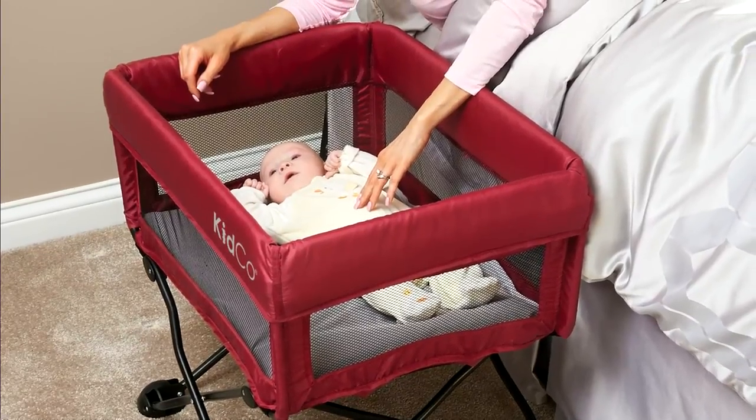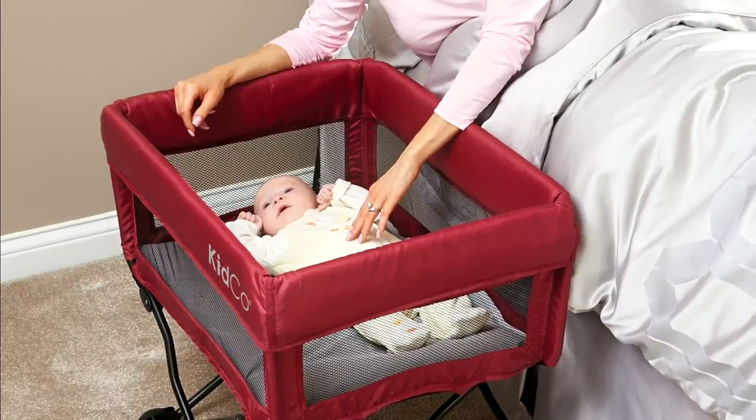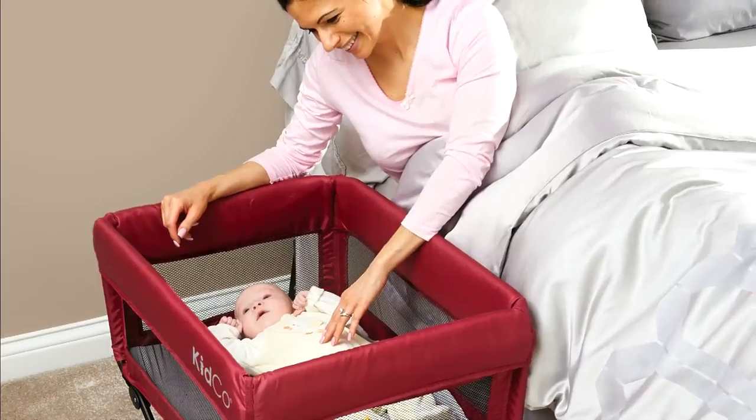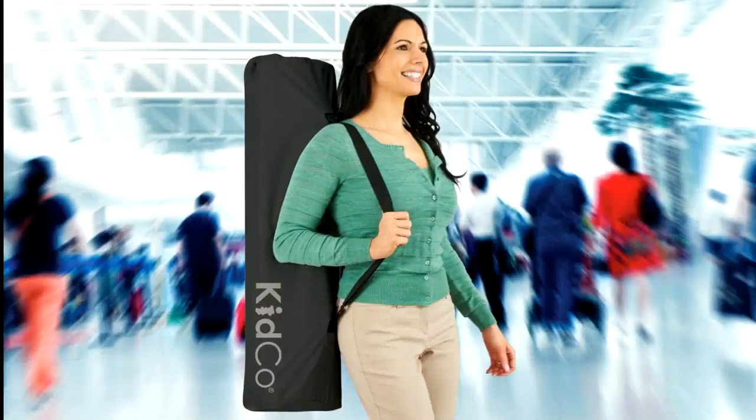So whether it's nap time at grandma's or the anxiously awaited first full night of sleep, the DreamPod gives you and your baby the rest and peace of mind that you need and deserve.